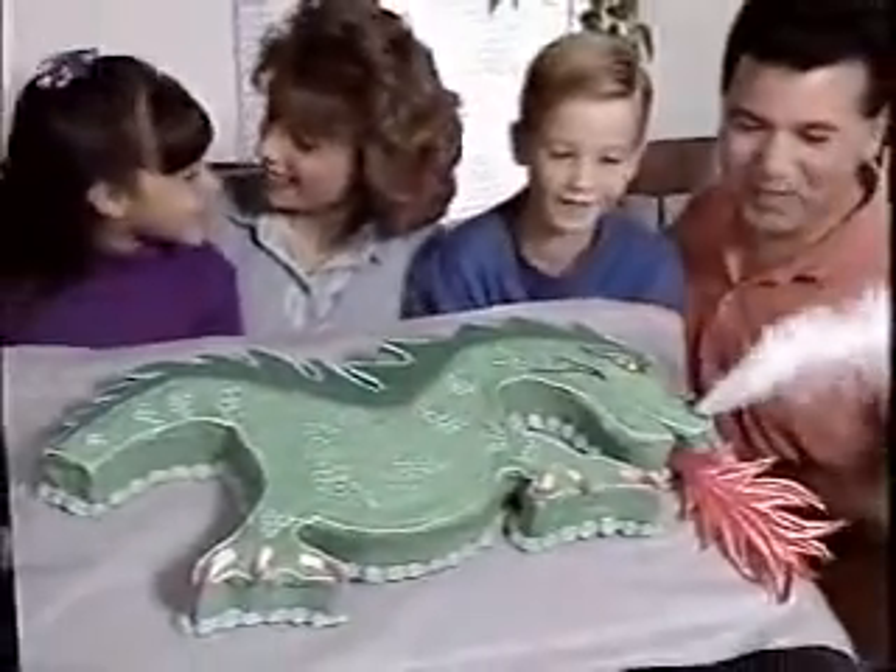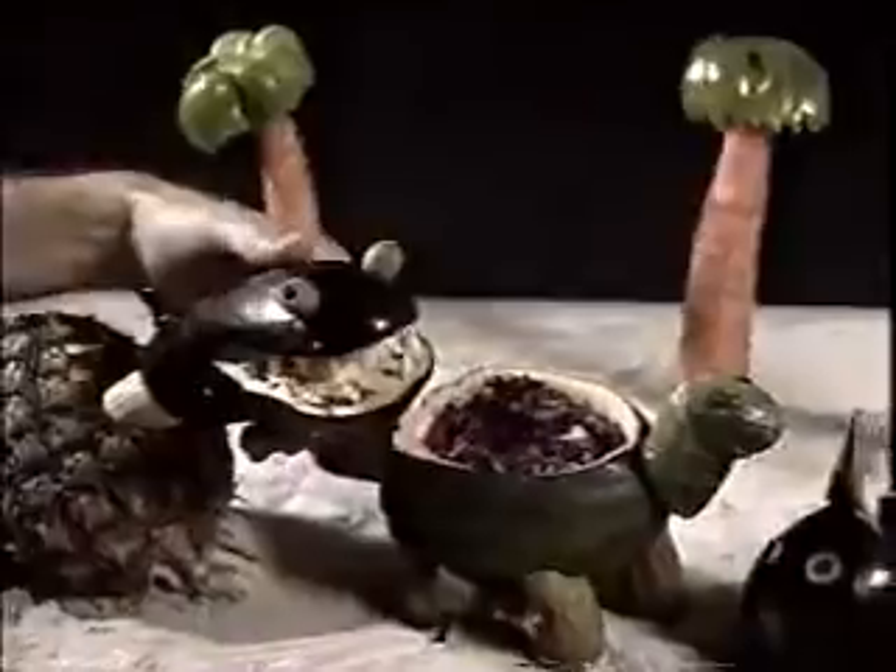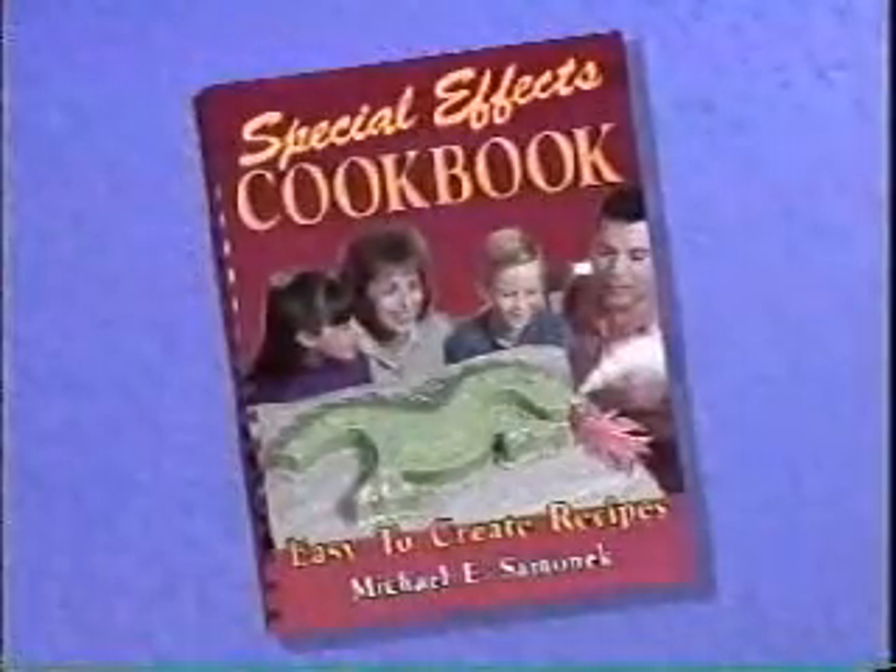Holy cow! A dragon cake that breathes safe, mysterious smoke. Jell-O that glows in the dark. Food that looks like hungry dinosaurs. Introducing the amazing special effects cookbook.